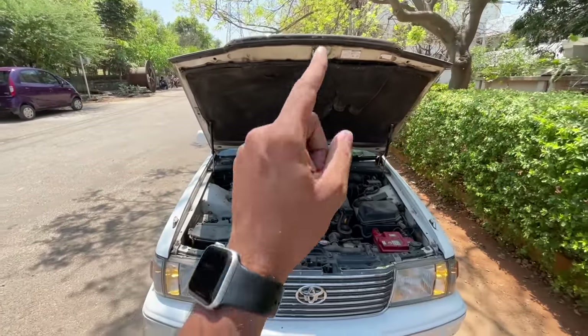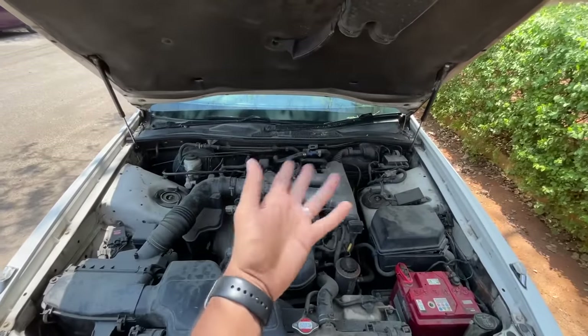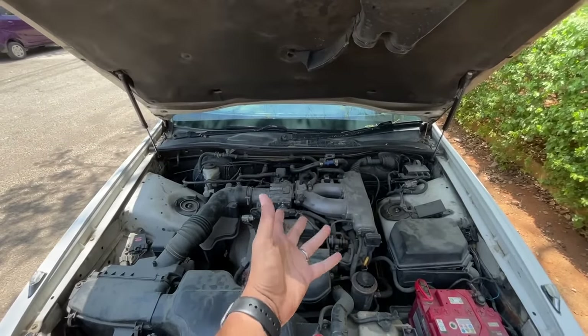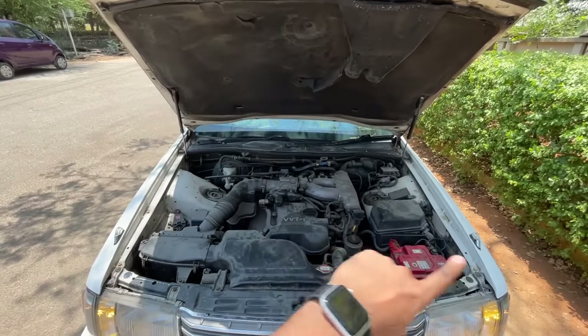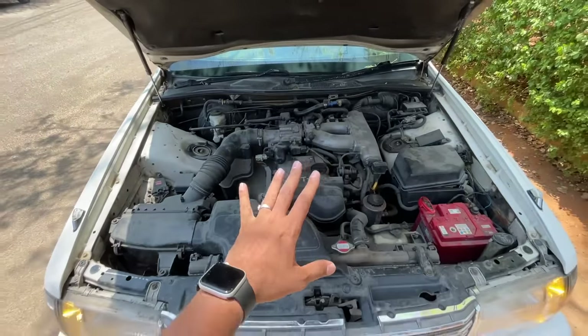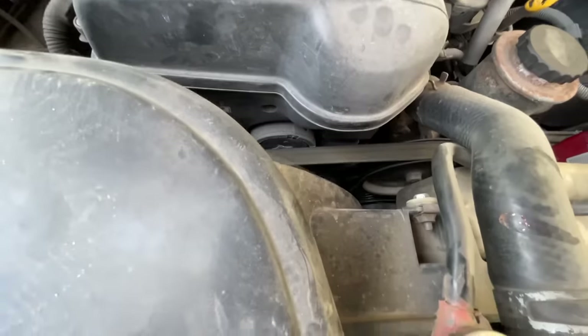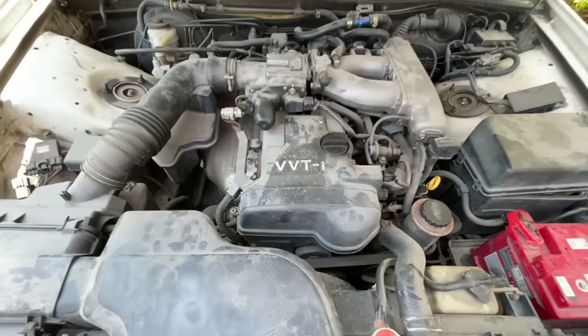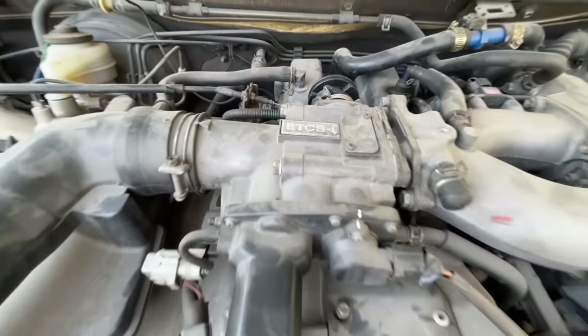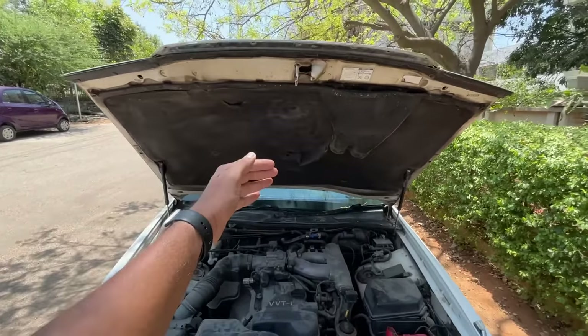It gets hydraulic struts, and yes, it gets the 2JZ engine — the same engine from the Toyota Supra, which also got a turbo version that the Crown did not, though you could do it aftermarket. You can see it says VVTI twin cam 24 valve — what a beautiful looking engine. ETCS-i is also mentioned here.